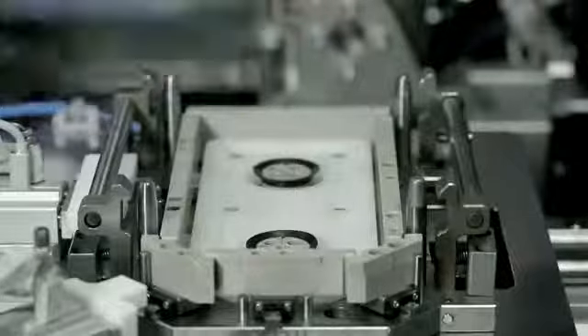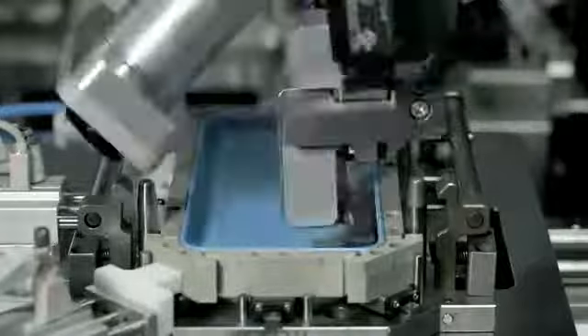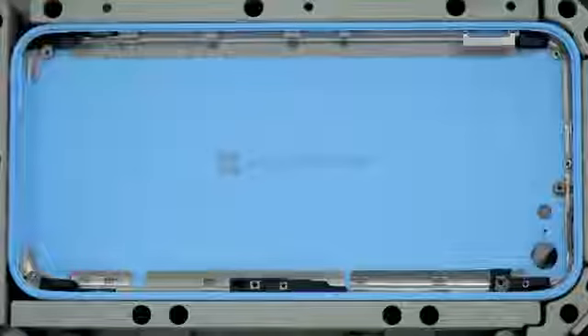It starts with a single piece of polycarbonate, into which we install a steel reinforced frame, creating a bespoke assembly that doubles as an antenna. We then add the rear plate. We then machine holes for the buttons, ensuring perfect alignment. And then the entire assembly goes through multiple finishing processes.